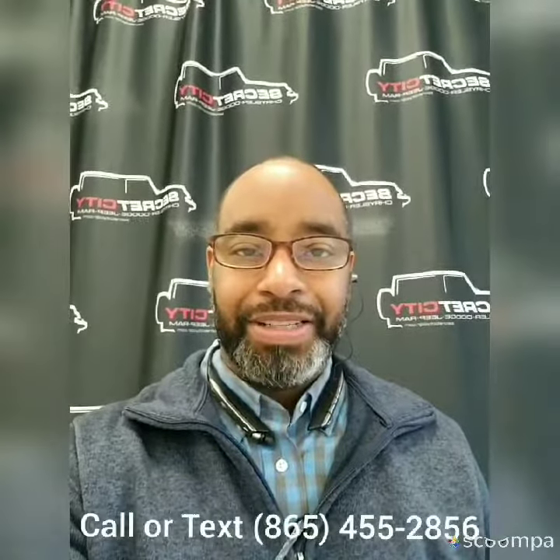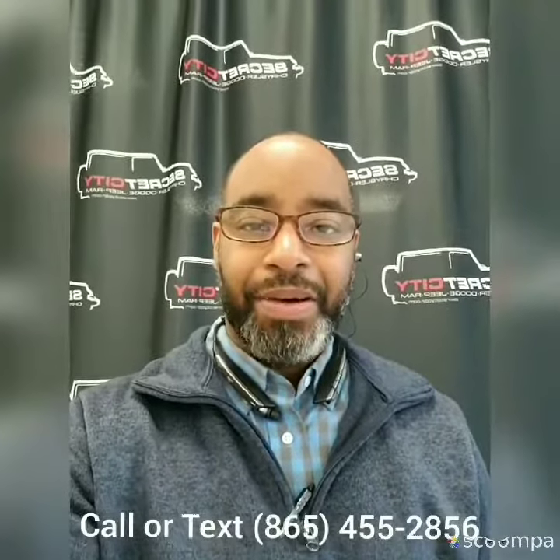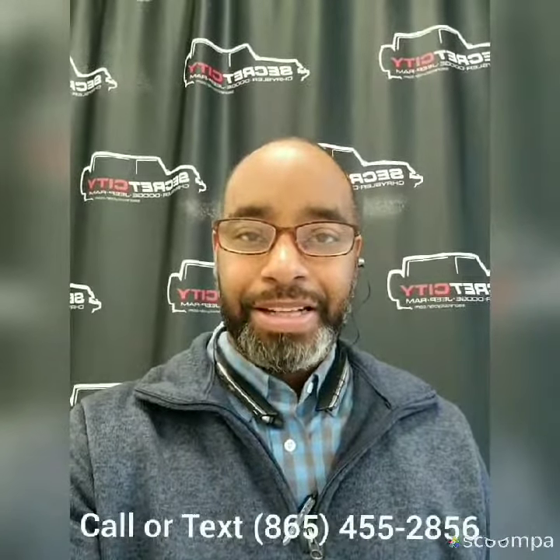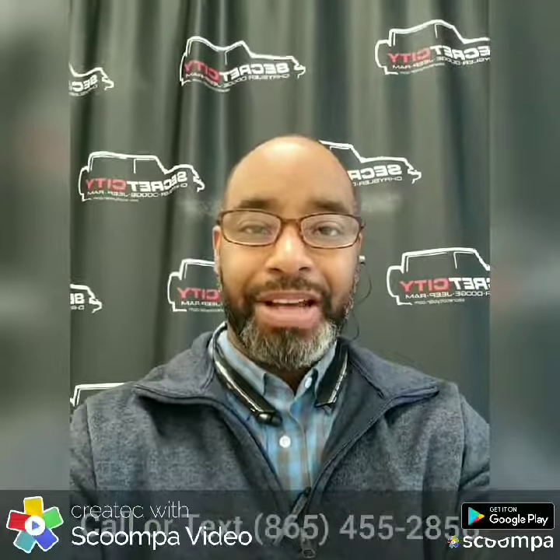Hey, this is Gerard here over at Secret City, and I wanted to personally say thank you for choosing us. Now we're about to take a look at the vehicle that you selected. You now have my information at the bottom of the screen. If you have any questions, please don't hesitate to give me a call or text.